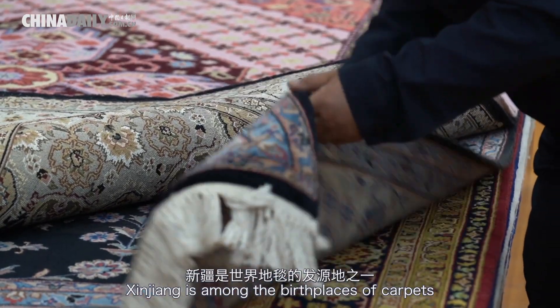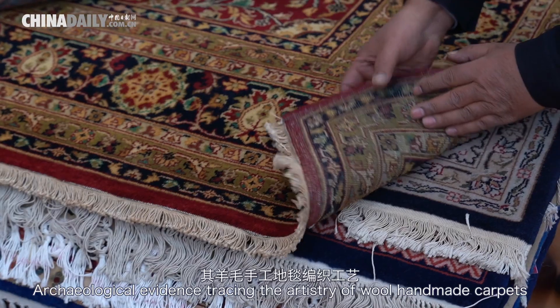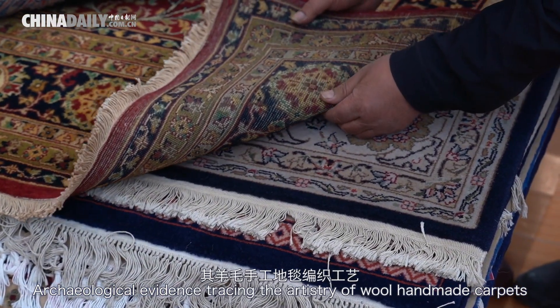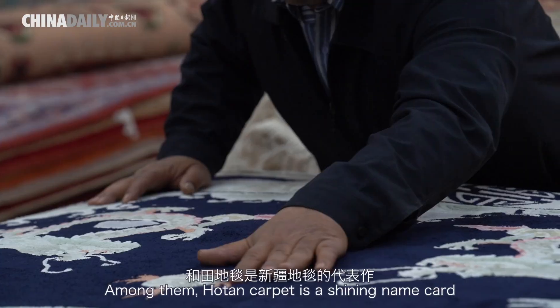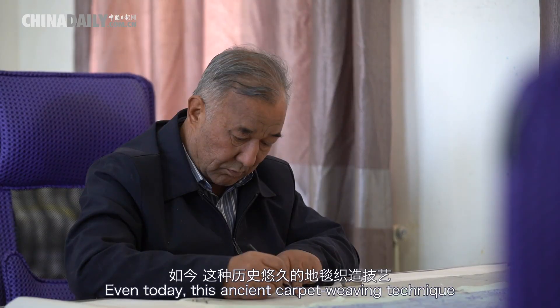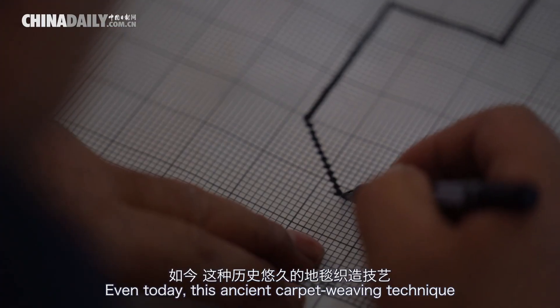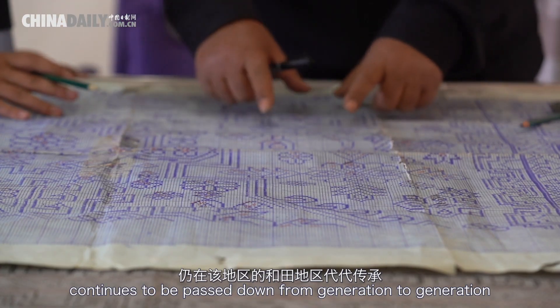Xinjiang is among the birthplaces of carpets. Archaeological evidence tracing the artistry of wool handmade carpets dates back over 2,000 years in the region. Among them, Houghton Carpet is a shining name card. Even today, this ancient carpet weaving technique continues to be passed down from generation to generation.